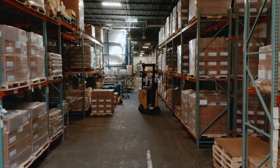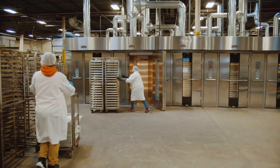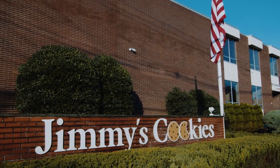This building is home to one of the most efficient operations in the baked goods industry. It was optimized for value, creating remarkable output at an unmatched quality. Welcome to Jimmy's Cookies.